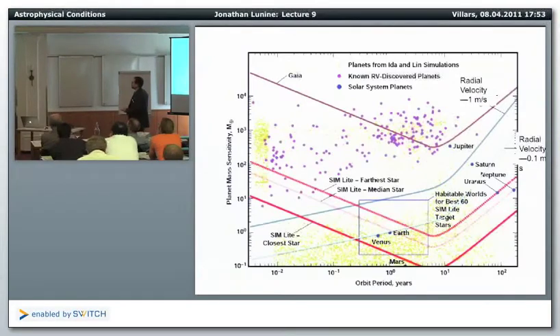As a theorist, I can invent high-precision radial velocity by taking the chart of planet mass sensitivity versus orbit period. Here's the astrometry SIM-Lite mission sensitivity for the farthest, closest, and median star in the sample, showing where Earth and Venus fall. Current radial velocity is at about one meter per second sensitivity. To invent high-precision radial velocity, I move that line to 0.1 meter per second, which for a G-type star just barely reaches Earth and Venus — but not quite. You really need 6 centimeters per second, though for a K dwarf rather than a G dwarf, 0.1 m/s is sufficient.